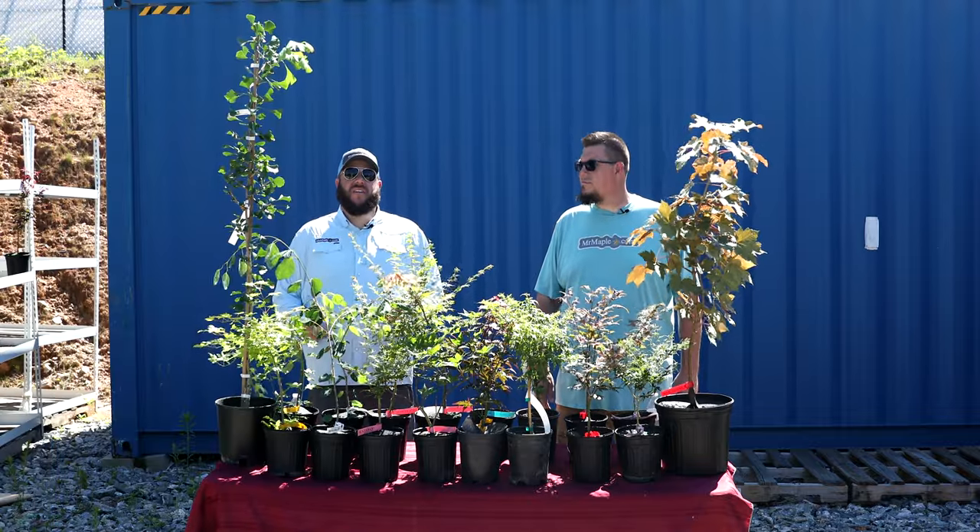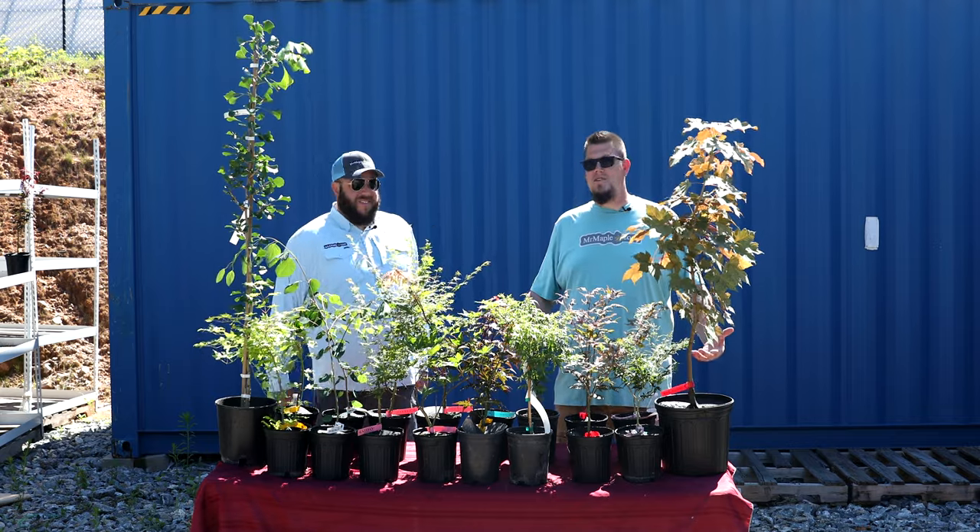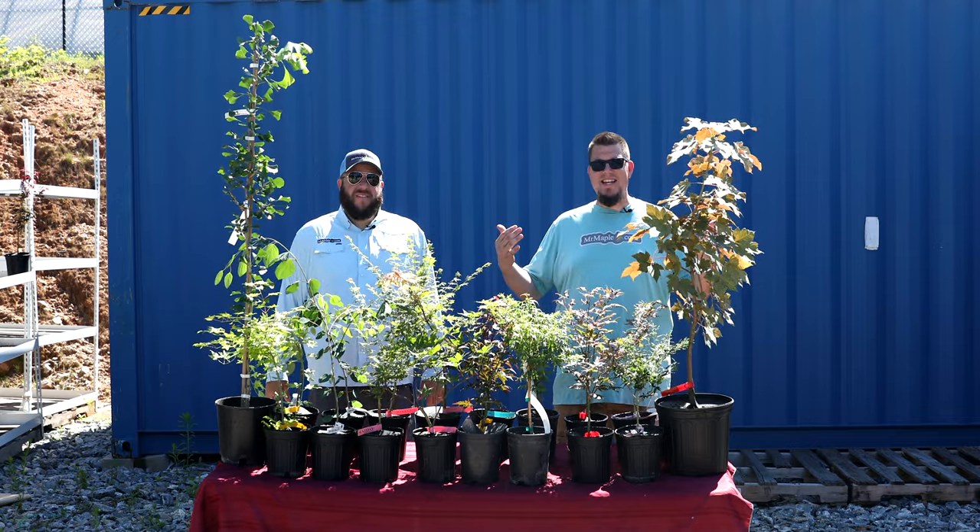Hey guys, welcome to another 10 at 10. I'm Matt, here with my brother from another mother. I'm Brian and we're excited to bring you another 10 at 10.